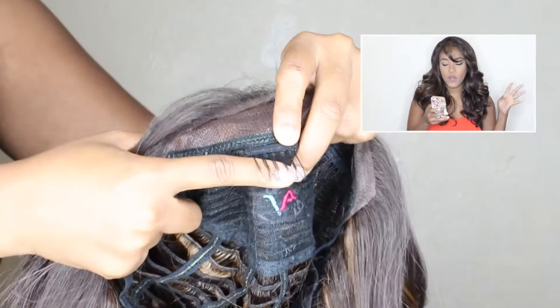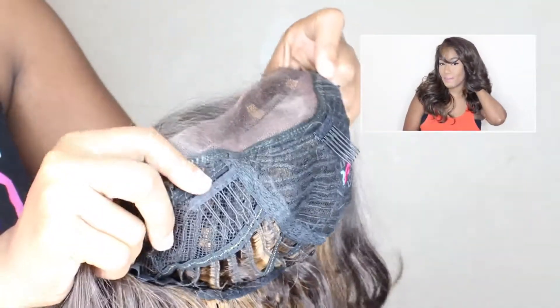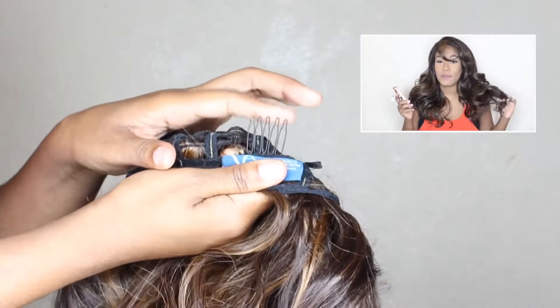This is not exactly how it looked when I first received it out of the packaging. I'll show you the inside of the cap — this wig has four combs: two on the temples, one in the center, and one in the back. It also has adjustable straps in the back, so this wig is very secure on my head.